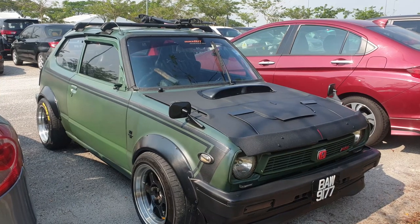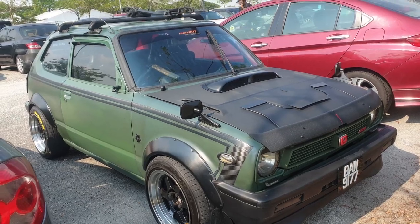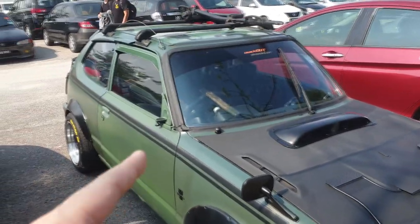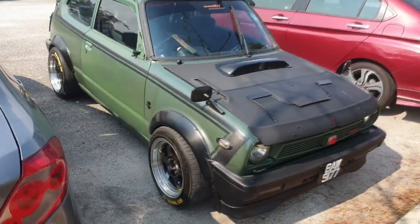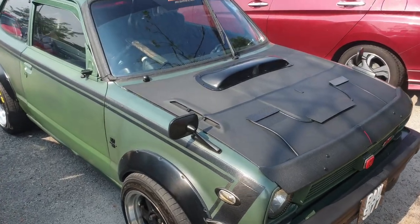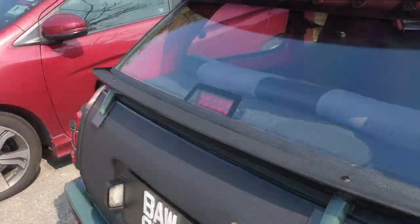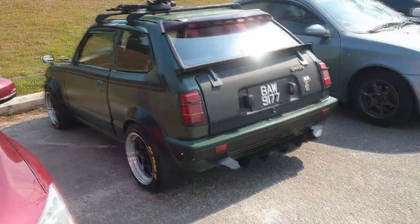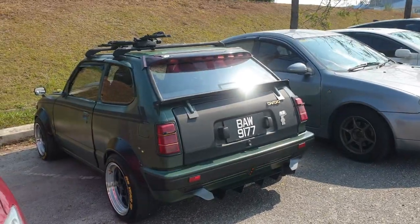This is not a JDM model - it is an import model. Even though it has fender mirrors on the side, it still has a side mirror. Anyway, this is the last car for today. Hopefully next year when we come to Out of Speed, or if there are any more cars to spot, you can check us out. Like the video and all that - see you next time for more car spotting. That's it for Out of Speed 2019.